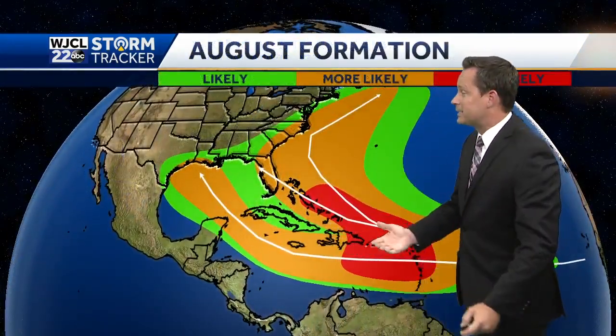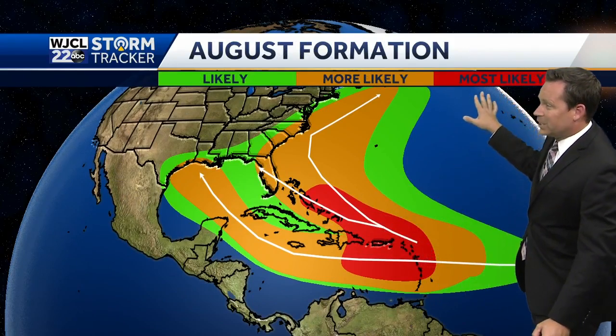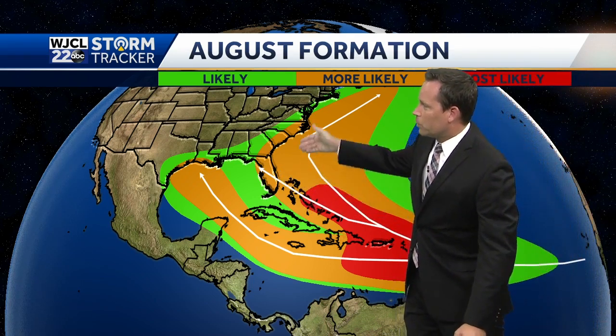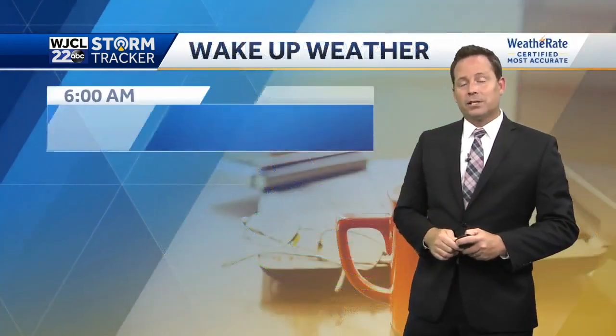We'll be into August by that time. This is typically where these storms develop — the most likely formation area in August. The tracks typically go toward Florida or off the southeast coast, and it looks like this storm will fall into one of those two categories.